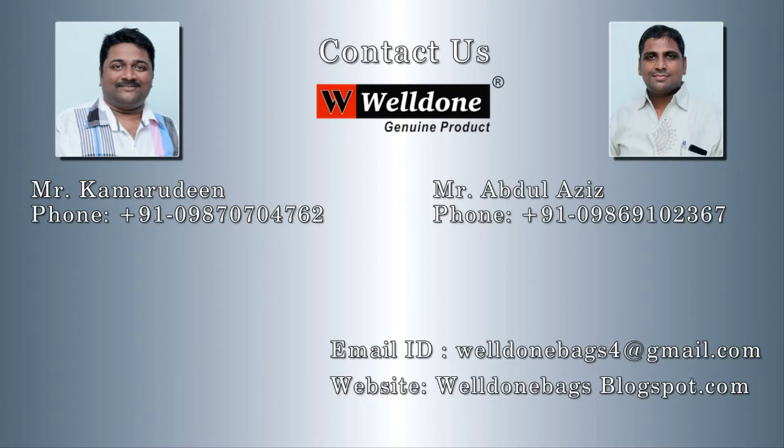Well Done is the leading brand of trendy luggage and travel. Please kindly contact us.